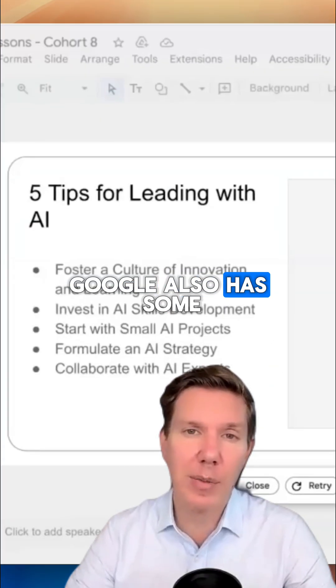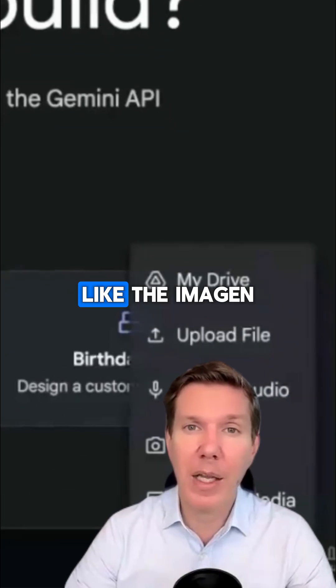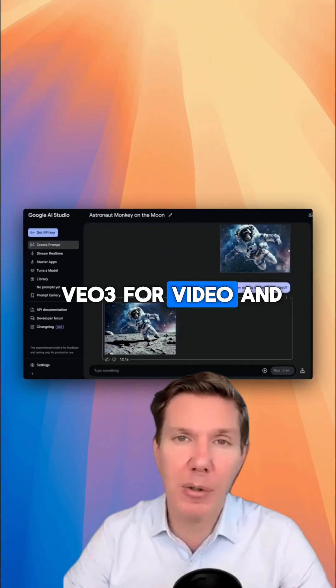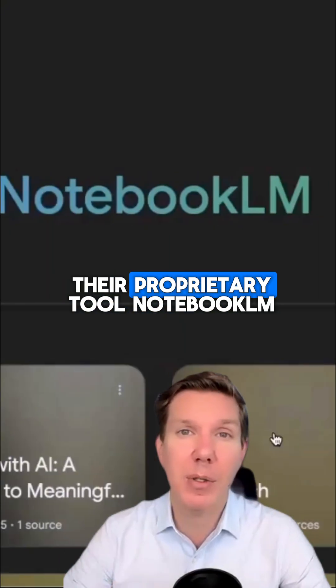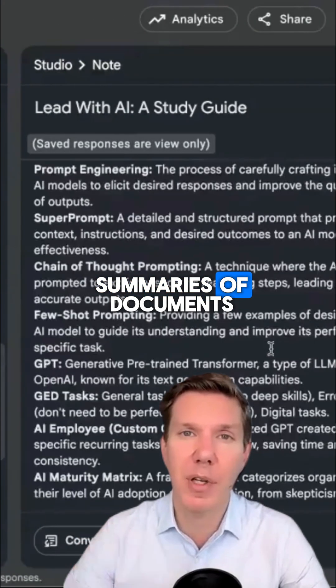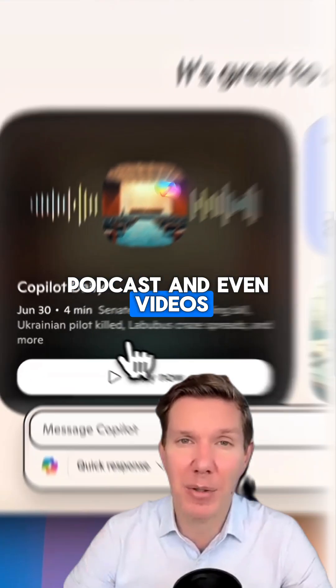Google also has some of the strongest external tools, like the Imagen 4 image generator, VO3 for video, and their proprietary tool Notebook LM, which can create amazing summaries of documents, podcasts, and even videos.